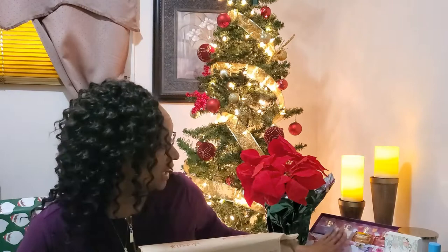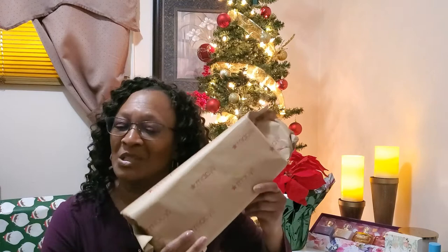Hello and welcome back to my channel. If you are new here, my name is Arlene, and if you're returning, thank you so much, I appreciate you. Today I'm going to be unboxing some fragrances. One of my subscribers saw me unbox a previous set and suggested I might like this one, so let's go ahead and get into it and see what they smell like.